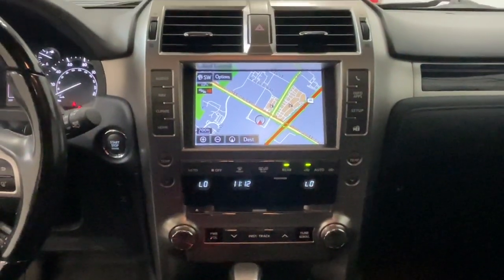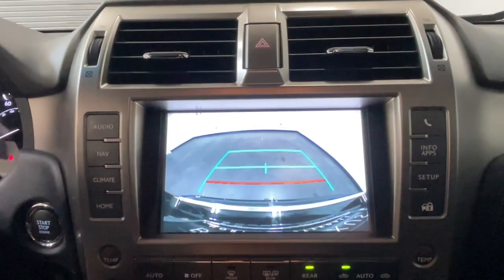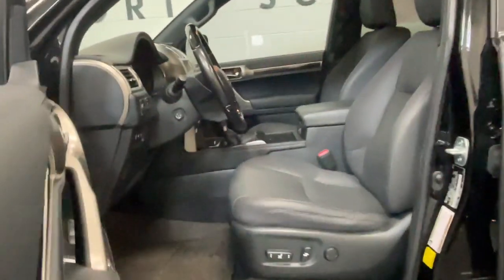The following are some of this vehicle's highlighted options: keyless entry, moonroof, backup camera, heated mirrors, satellite radio, power passenger seat, power driver's seat, third row seat, steering wheel audio controls, dual zone AC.